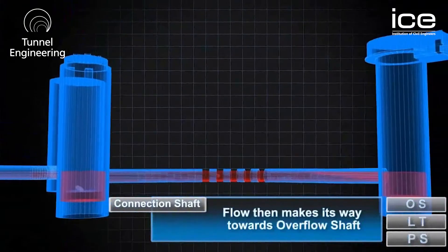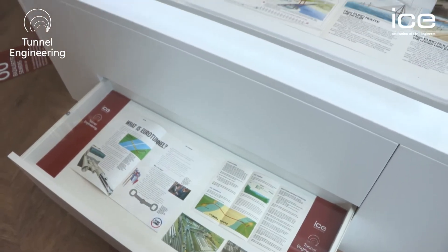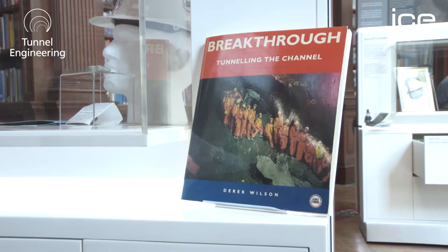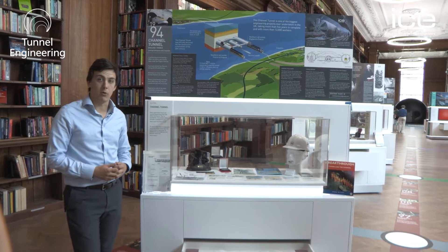One of the most famous tunnel construction projects of our generation is the Channel Tunnel. In this next display you can see how engineers from all across the world and the UK came together to solve a problem that was for a long time thought to be impossible.